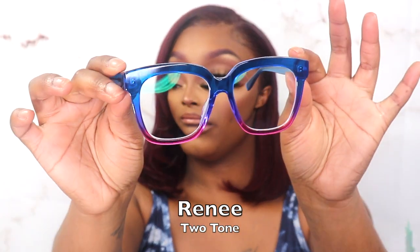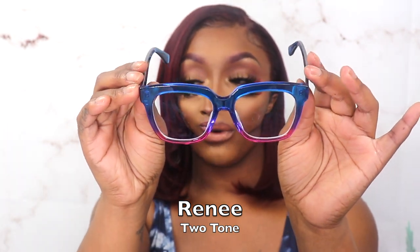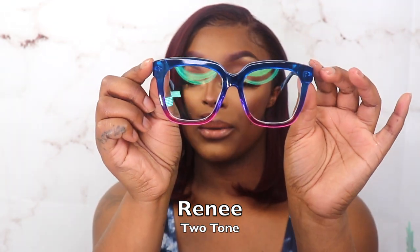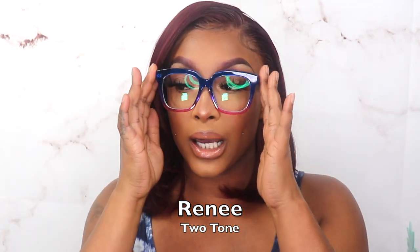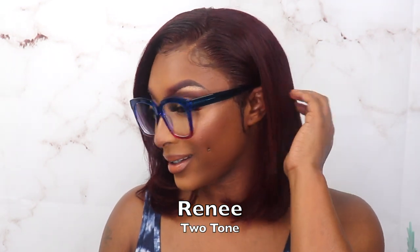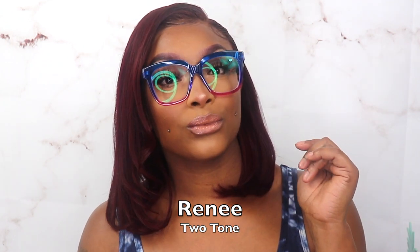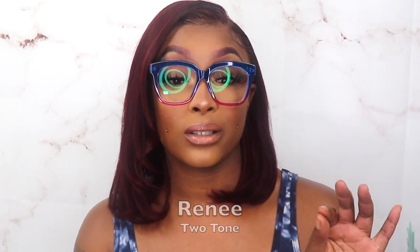Here is the first pair — y'all know I'm all about the rainbow, so this blue ombre to pink with a little bit of purple is all my vibes. Plastic glasses! If you're wearing big lashes they will bump in a bit, but look at how cute these are. I love it! And it's crisp — I know it's my new prescription but it is crisp. Oh, that is so cute.